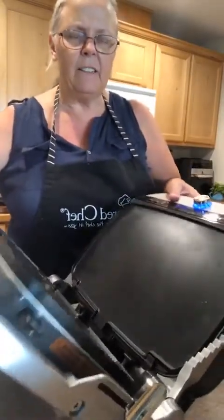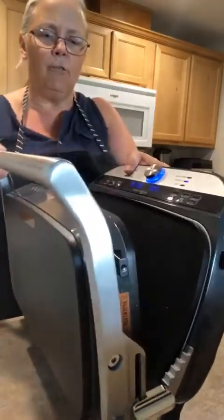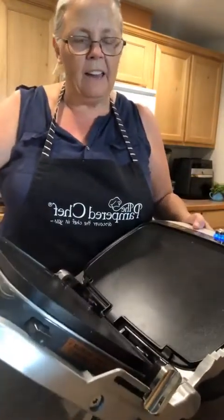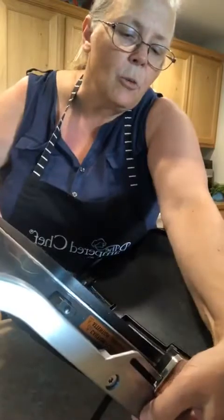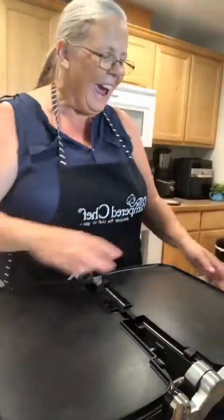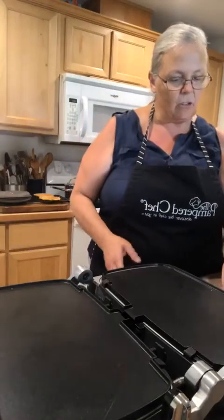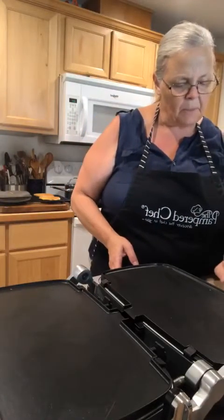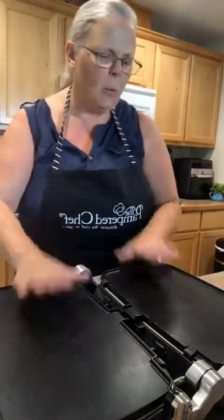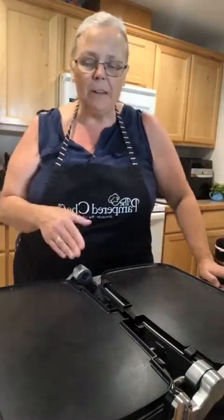The griddle comes and you can fold it together like this and store it away. On the front it's electric, so it's got your controls. I've turned the dial over to griddle, pushed start, and it's going to start heating up. I've already used it a little bit this morning so it's a little hot, but while it's heating up let me tell you some of the features I love.